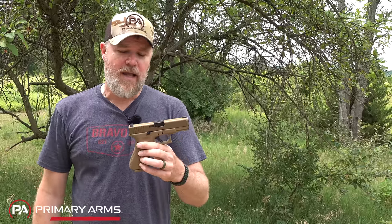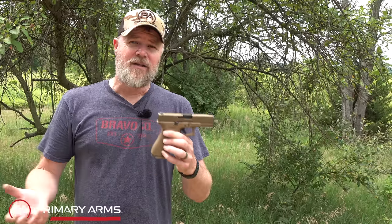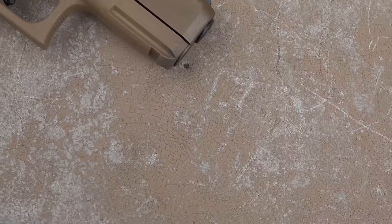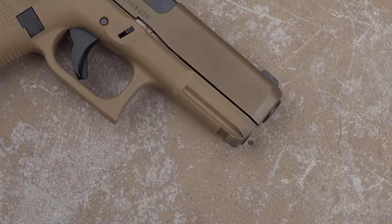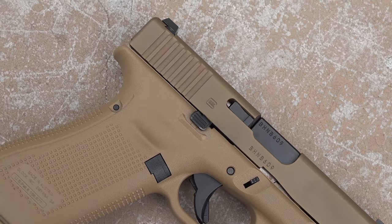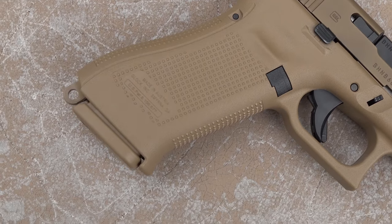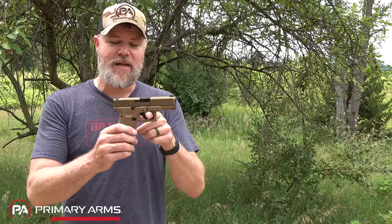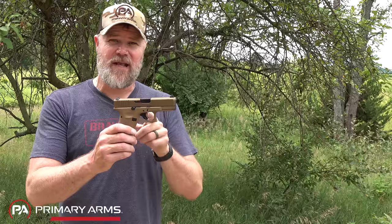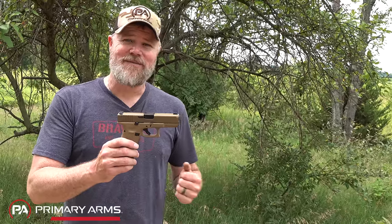The Glock kind of set the standard for the concealed carry market and won over a lot of police departments — the 17, 19, 22 — it's available in a wide variety of cartridges. But it's not my favorite anymore. I abandoned the Glock as a carry gun years ago. With a thick winter glove on, I couldn't get my finger in the trigger guard without starting to press the trigger, and that started me thinking about a different carry gun.